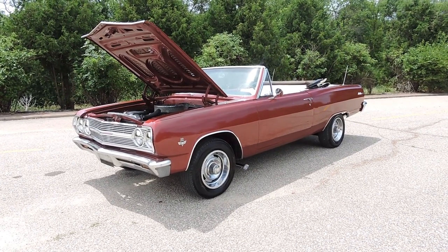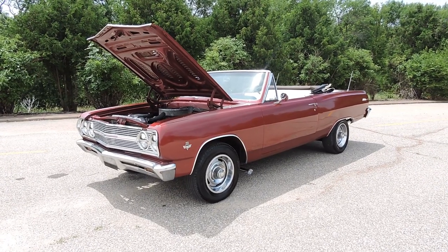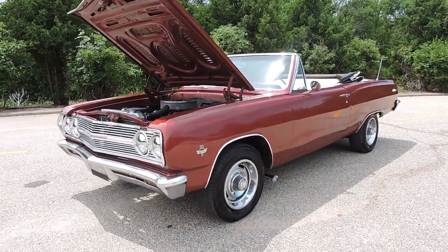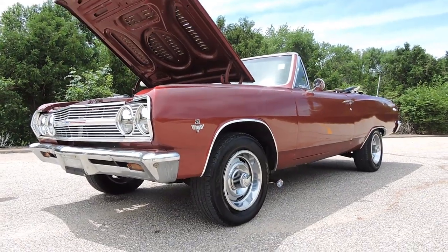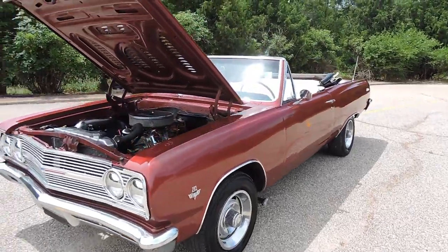Today at Coyote Classics here in Green, Iowa, we're going to take this 1965 Chevy Malibu out for a cruise and talk about it a little bit. It's a 1965 Chevelle Malibu convertible riding on a good set of rally rims. Dalton, go ahead and start it up.